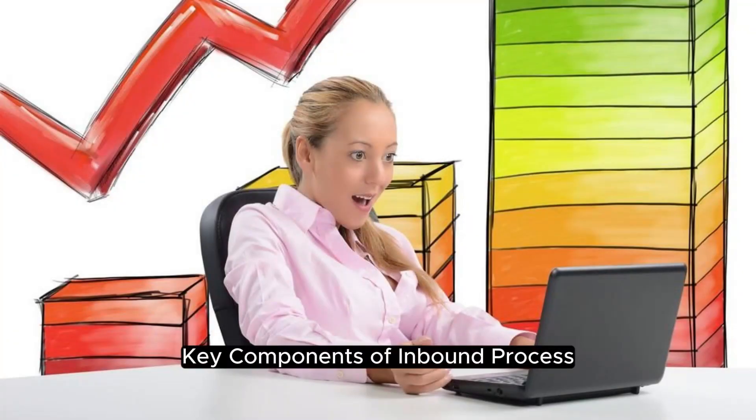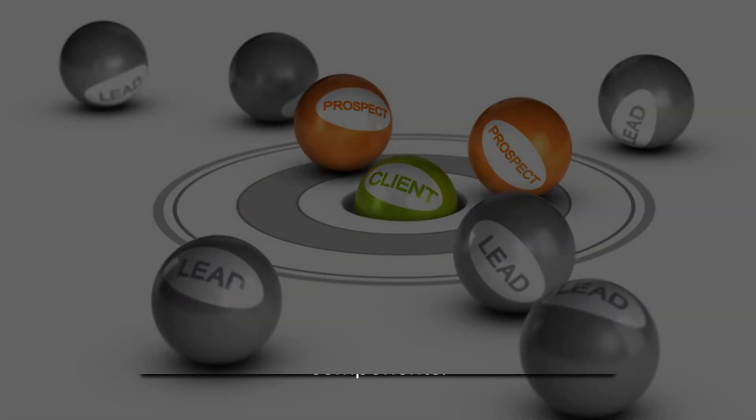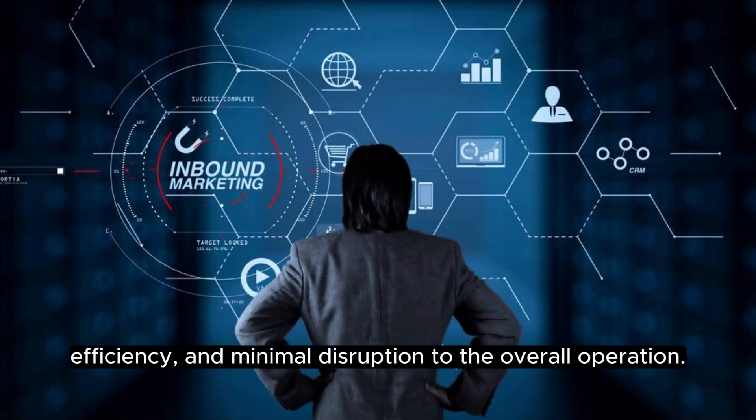Key components of the inbound process. The inbound process involves a series of key components. From the moment goods arrive at the receiving dock to their placement in storage, each step is meticulously orchestrated to ensure accuracy, efficiency, and minimal disruption to the overall operation.